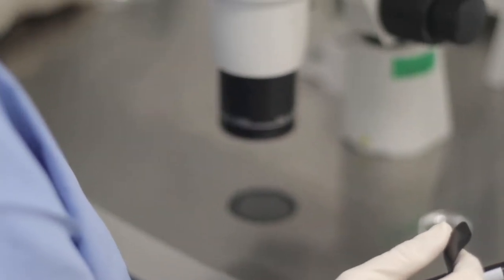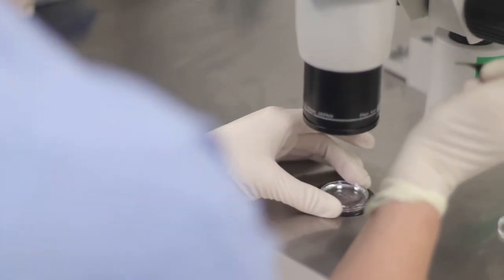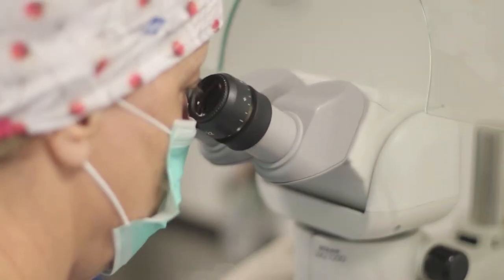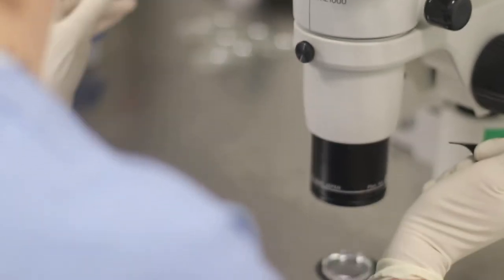The single egg a woman produces once a month is normally not sufficient for IVF. Women are therefore treated with hormones that induce the ovulation of multiple eggs. These eggs are removed from the ovaries and fertilized by sperm.